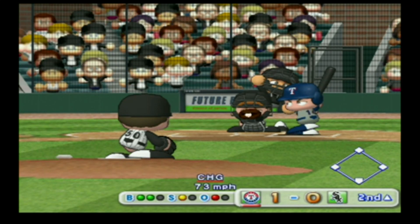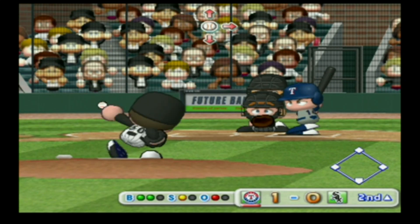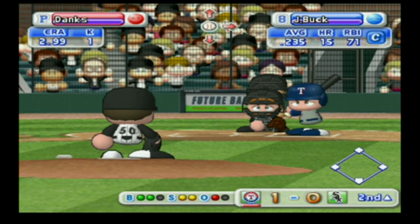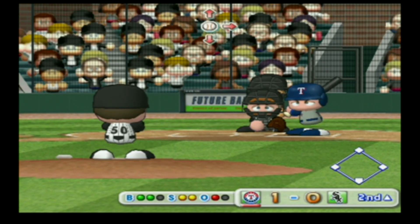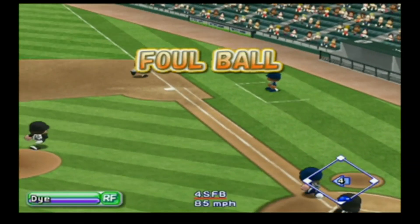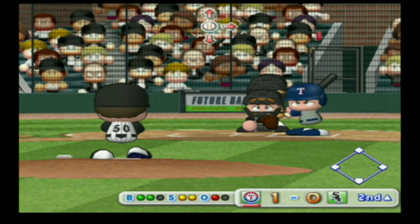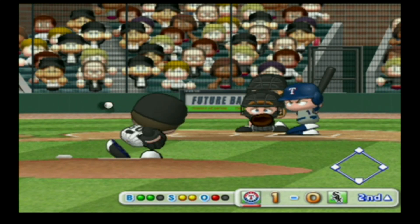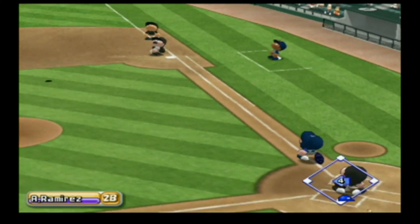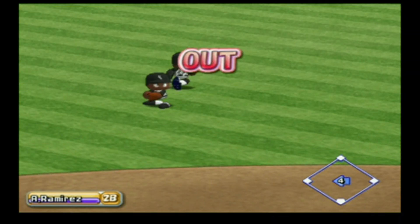It's a strike. The count is 2-1 — here's the next pitch. The count is even, here comes the next pitch. He drives it to the opposite field — foul ball. Buck is hanging tough. Off the head of the bat — the fielder settles under it, he got it. Two away.